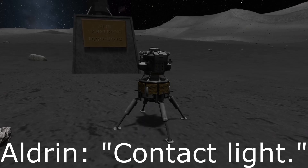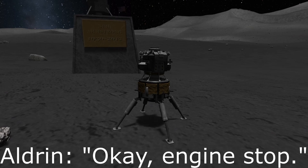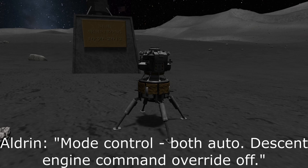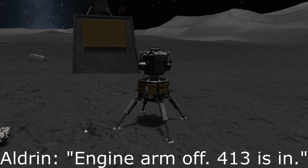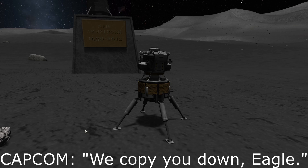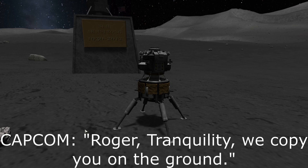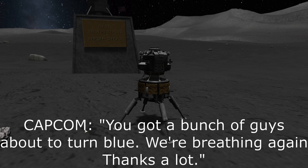Contact light. Okay, engine stopped. Tranquility Base here. The Eagle has landed. Roger, Tranquility, we copy you on the ground. You got a bunch of guys about to turn blue. We're breathing again. Thanks a lot.